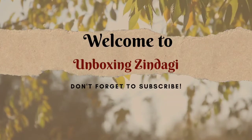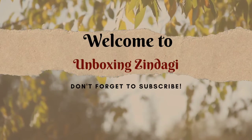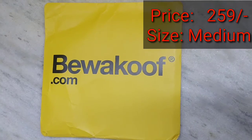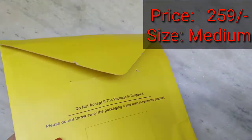Hi everyone, welcome to Unboxing Zindagi. In this video I'm going to talk about a product ordered from bevacoof.com for 259 rupees only. The size of the product is medium.